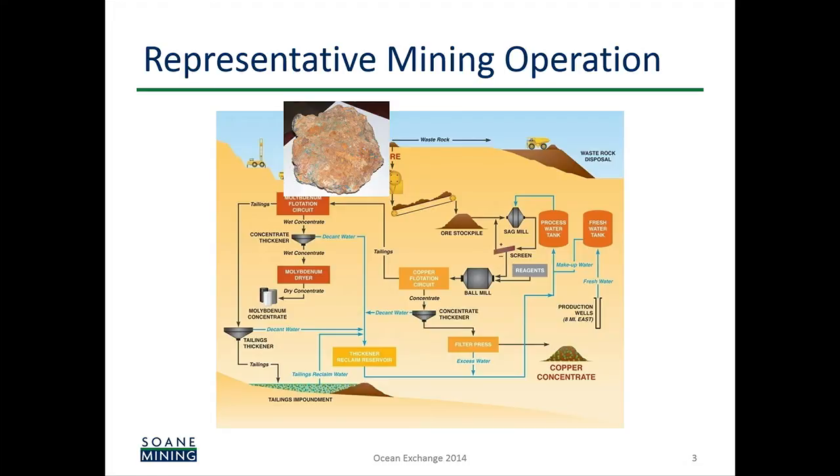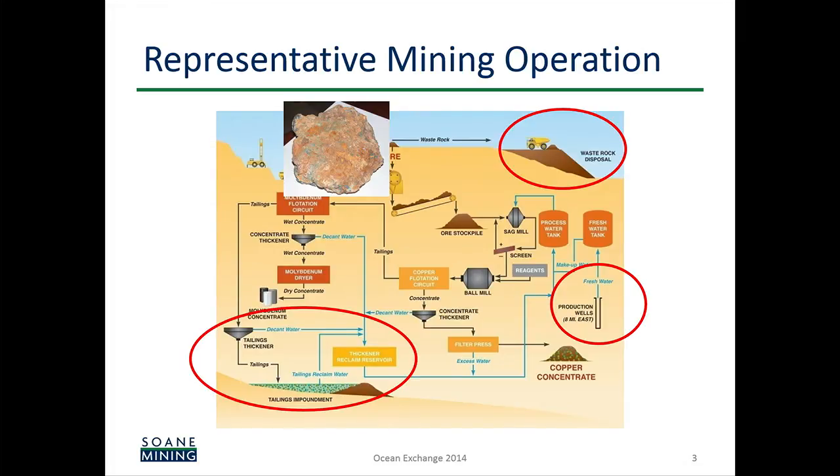It's a bit of a misnomer because these are giant lakes, as you'll see. We're going to be highlighting the tailings pond in the bottom left, the waste rock, which is also typically an output of the operation, and then the fresh water that goes into the site. We're going to show you how you can eliminate all three of those to create a sustainable mining operation.